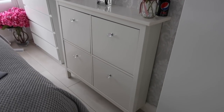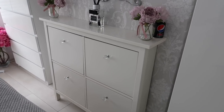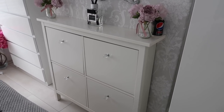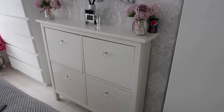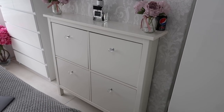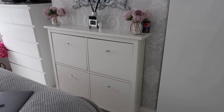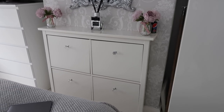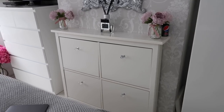Moving over, we've got my shoe cabinet, which I also get lots of questions about. It's from the Hemnes range at IKEA, and I purchased it about three years ago. It is a shoe cabinet — I store some beauty products in one cupboard, flip-flops, and then toiletries in the bottom. It's ideal — I think it was £60. I'll link everything down below. I didn't put the handles on that came with it — I put crystal handles on just so they match the headboard.